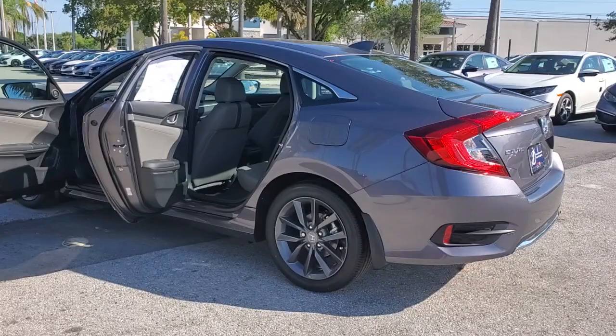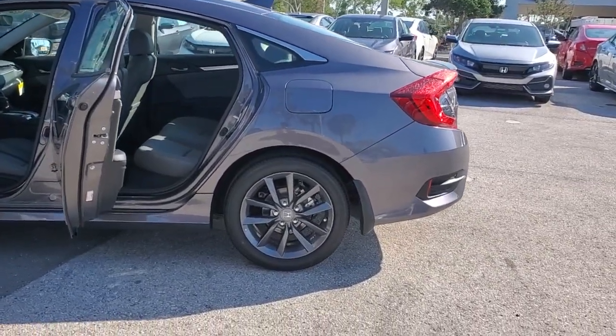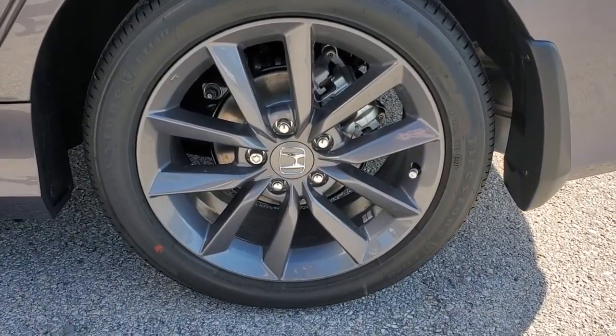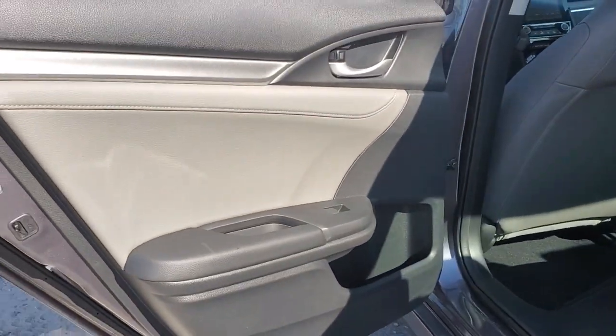These are just some of the great options this vehicle comes with. Electronic stability control, trip computer, bucket seats, power windows, four-wheel disc brakes, power steering.